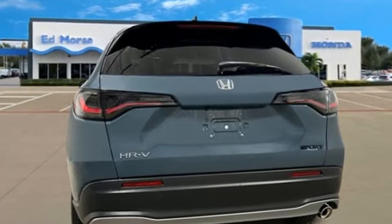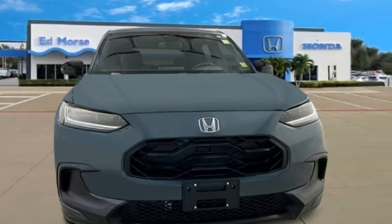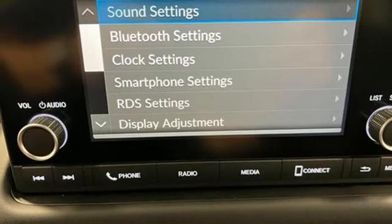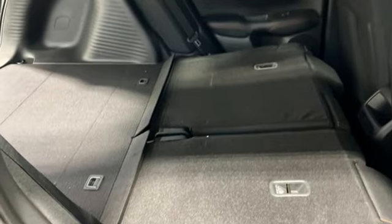Inline four-cylinder engine, front heated bucket seats, streaming audio, configurable instrument gauges, manual tilting steering column, doors and push button start proximity key.